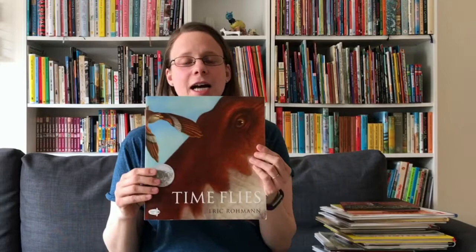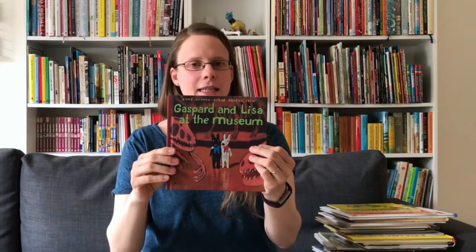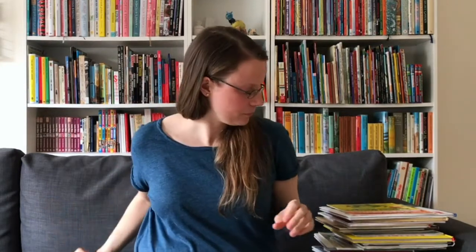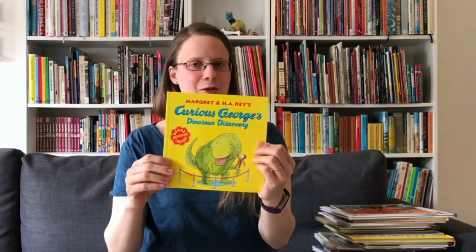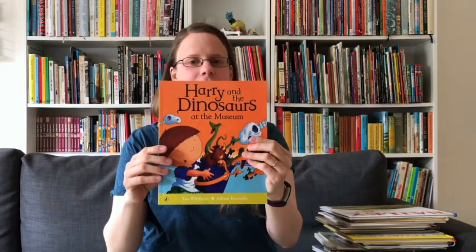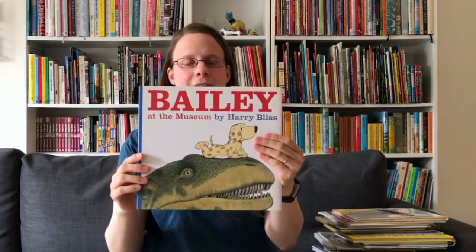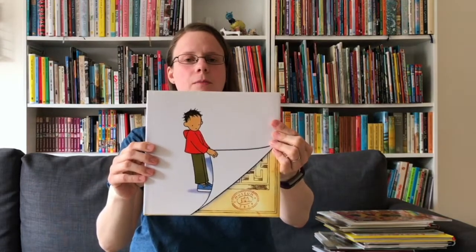The next books are all about natural history museums. Time Flies is a beautifully illustrated wordless picture book. Then we have Gaspar and Lisa at the Museum, the ever-popular Curious George and His Dinosaur Discovery, Harry and the Dinosaurs at the Museum, Bailey at the Museum, and a wordless book called Museum Trip.